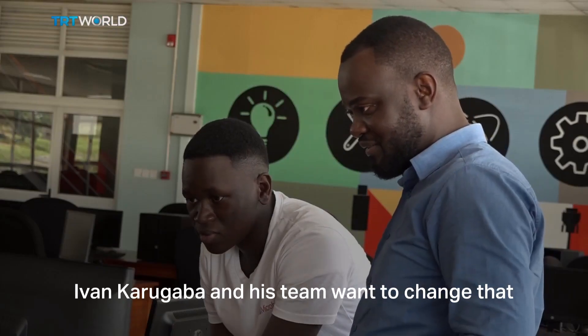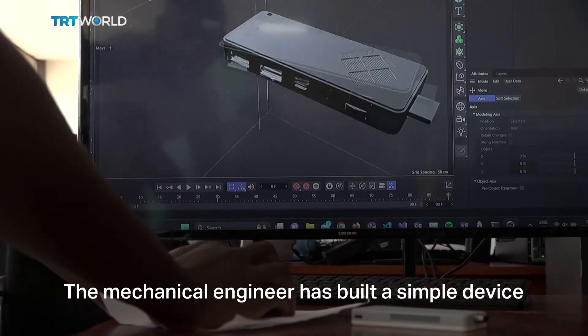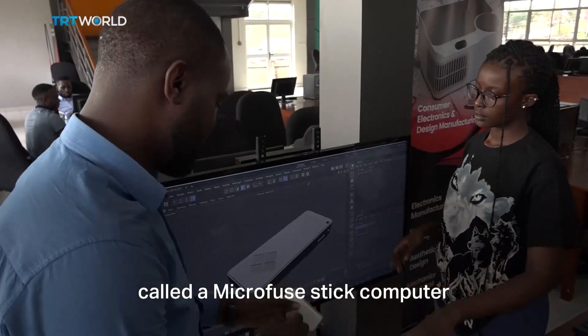Ivan Karugaba and his team want to change that. The mechanical engineer has built a simple device called a microfuse stick computer.